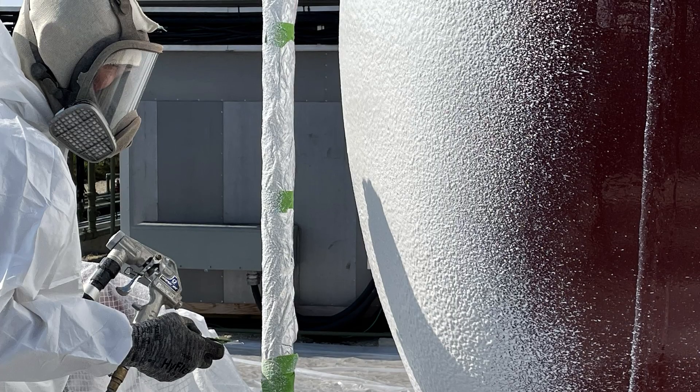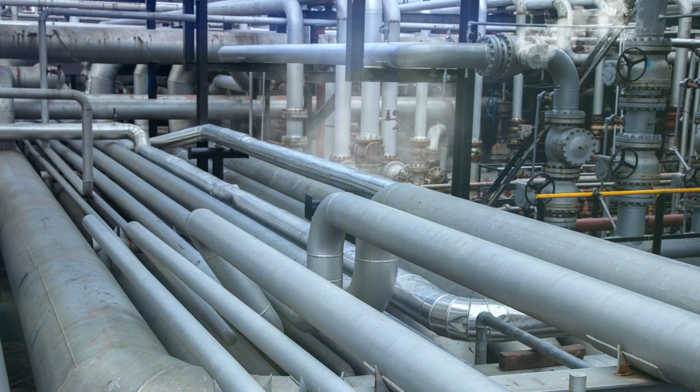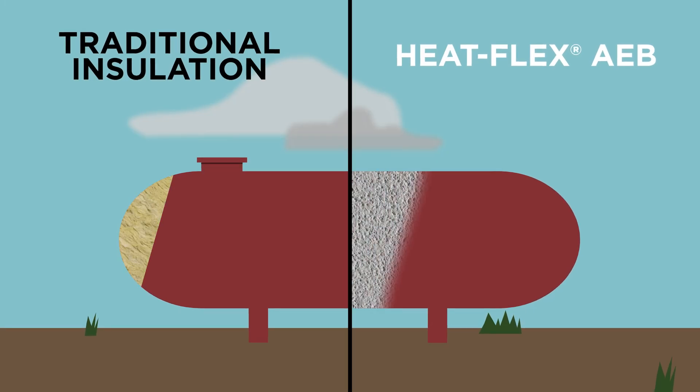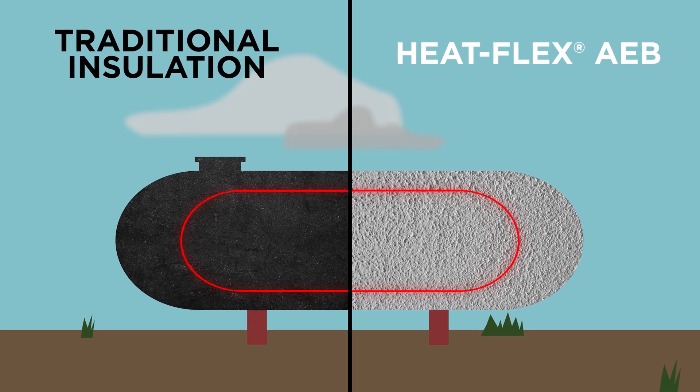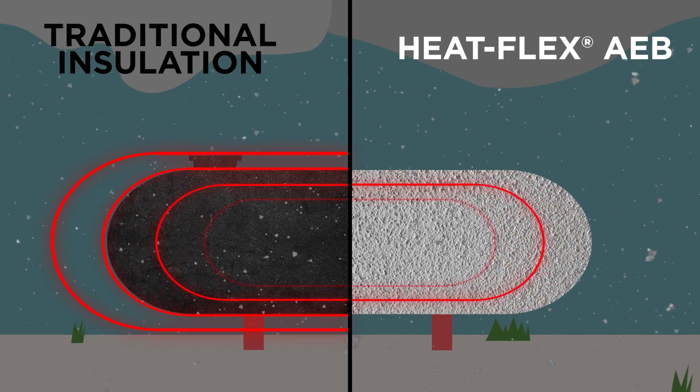HeatFlex AEB is a game-breaking thermal insulative coating offering process heat retention that rivals the performance of traditional in-service mineral wool insulation systems, while ensuring consistent thermal efficiency even in extreme environments.